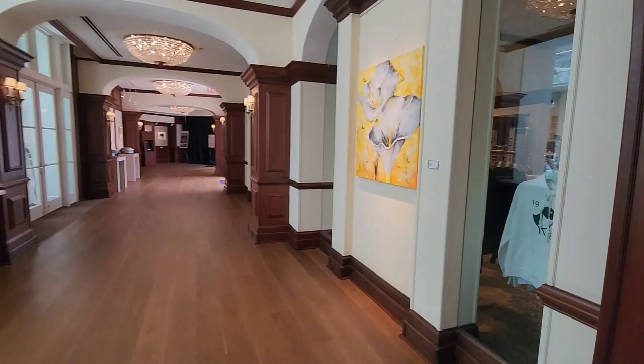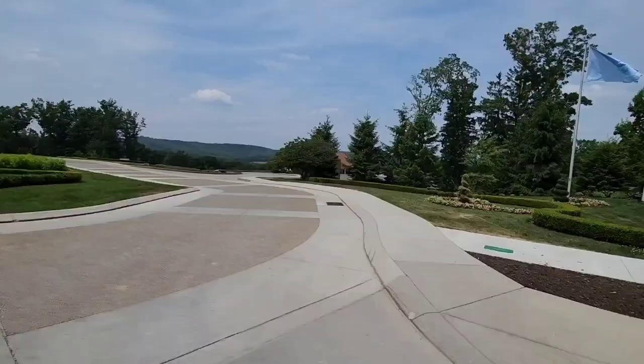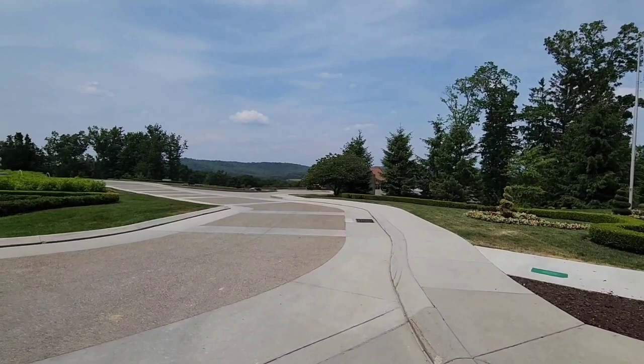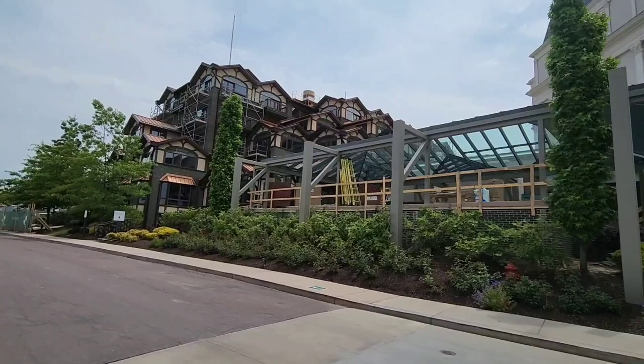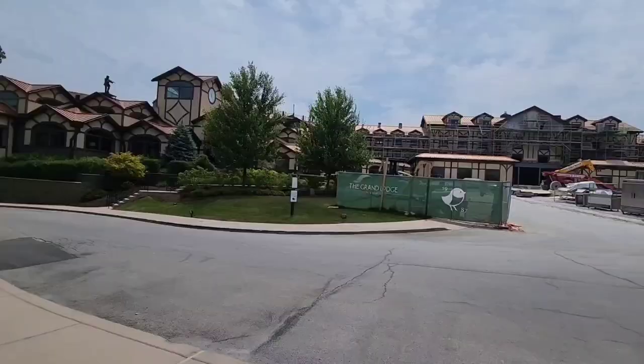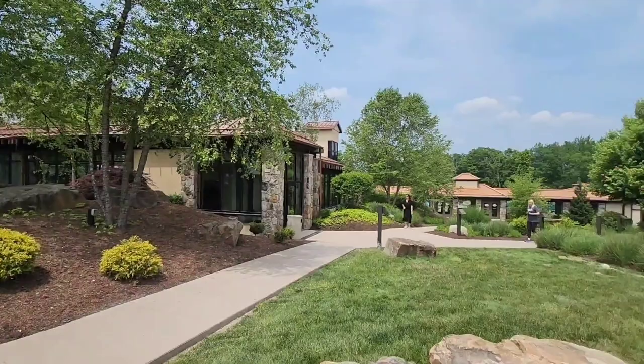Heading out of the Chateau lobby area now. To give you an idea of the layout: this was the main entrance at the Chateau, and right next to it is the Grand Lodge — unfortunately under renovation right now, reopening in August 2023. I'm now in front of the Grand Lodge, which is about a five-minute walk from the Chateau. This area has the first pool, the Paradise Pool.